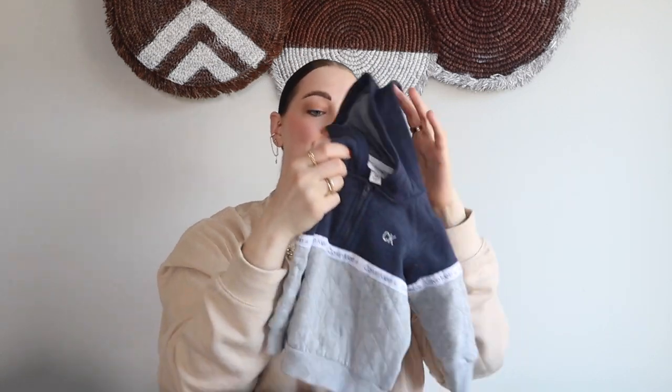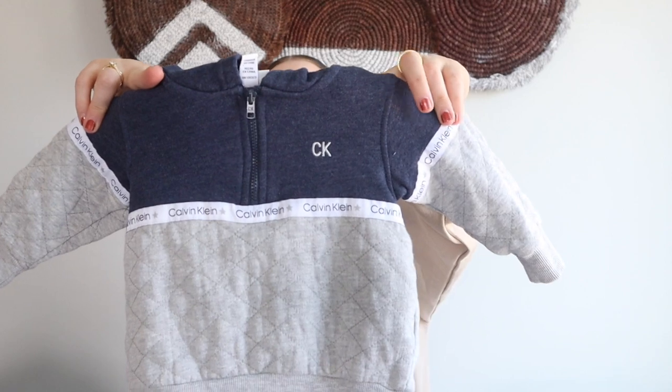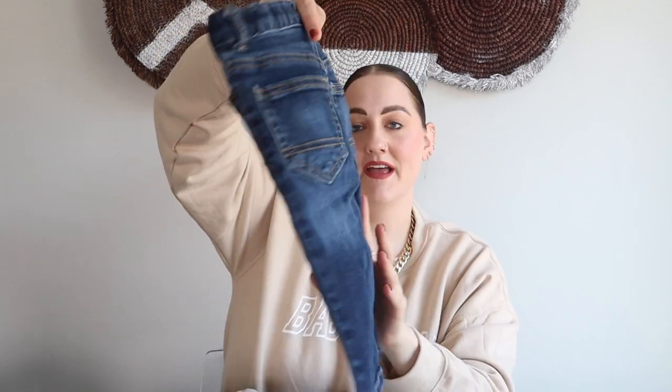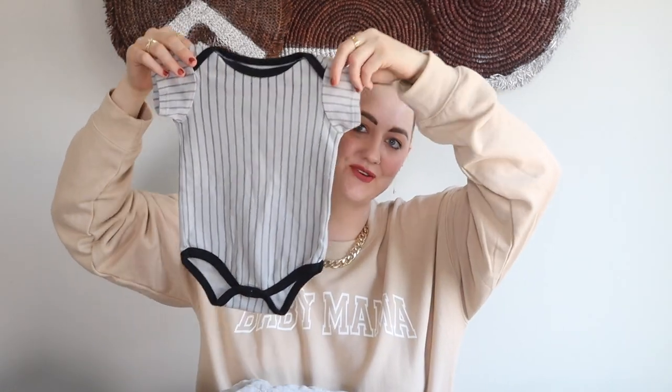The next piece is a Calvin Klein piece in a 12 month, so this will be for next year. How precious is this little sweatshirt — it has a little hood on it as well. I loved this piece; I thought it was so adorable. It could probably pair really well with this next piece, which is also a 12 month Cat and Jack — another pair of Target jeans in a dark wash denim. I love the little bit of distressing on them — so cute together for the fall months.